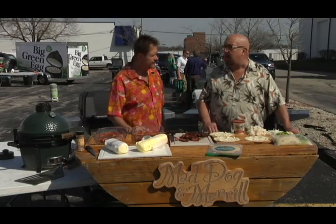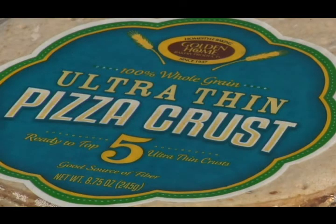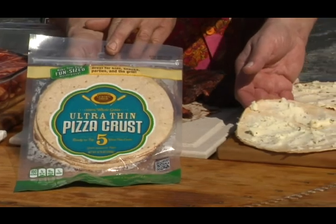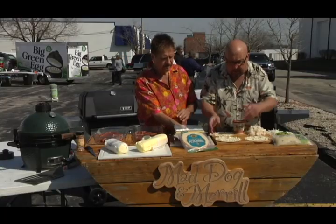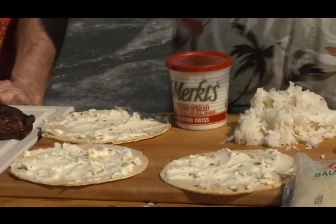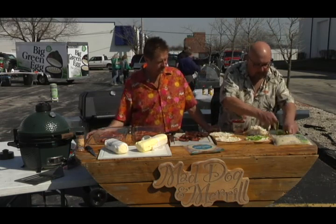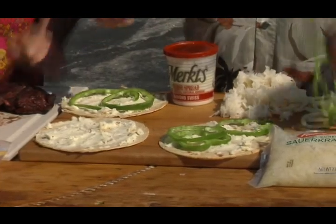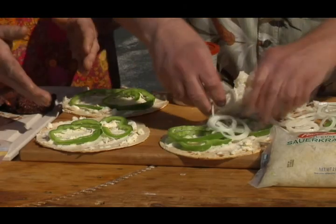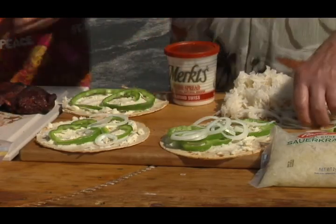I'm doing some bison reuben pizza today. I love doing pizza on the Green Egg and on the MHP. I've got some golden home crust — go ahead and get this in the bakery department. I've got some Merck's Cheese, the Swiss Almond, spread that out there. Very simple ingredients: I've got some green peppers, onions. When you put the cheese on, always spread to the outside — it really helps to make sure the crust stays whole. Always spread from the center to the outside.